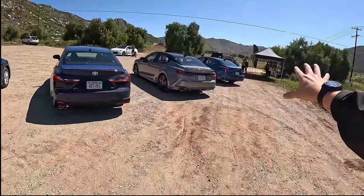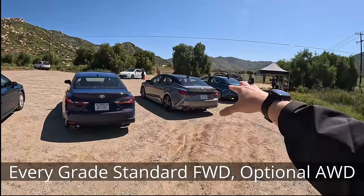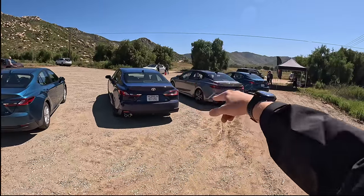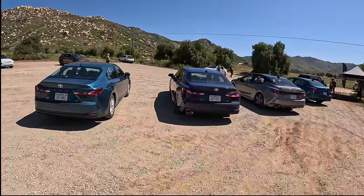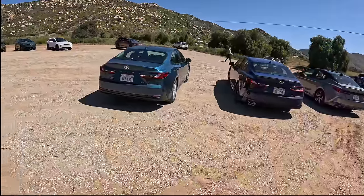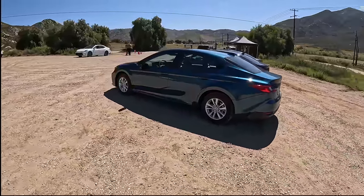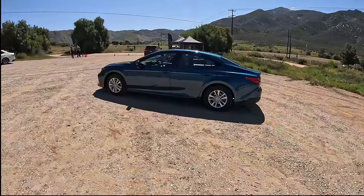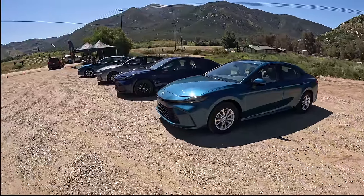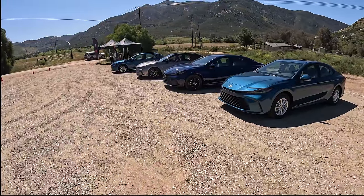Every single one of these Camrys is hybrid. The XLE and LE have all-wheel drive standard, but you can still get all-wheel drive on the SE and XSE. All-wheel drive adds seven more horsepower to get you to 232 horsepower; front-wheel drive models have 225 horsepower. They'll all get you at least 44 miles per gallon, all the way up to 51 — and if you live in a flat area in a mild climate, you could get 60 miles per gallon. This is the fifth-gen hybrid system, so we might be able to squeeze out a little more performance and fuel economy.